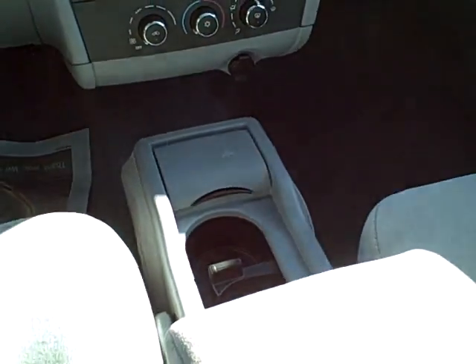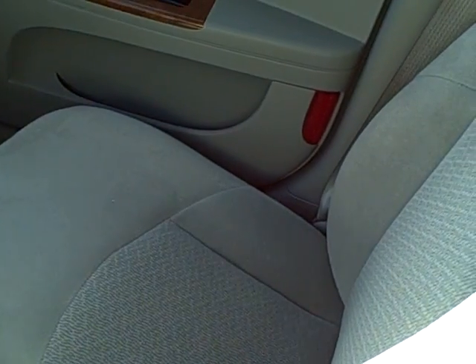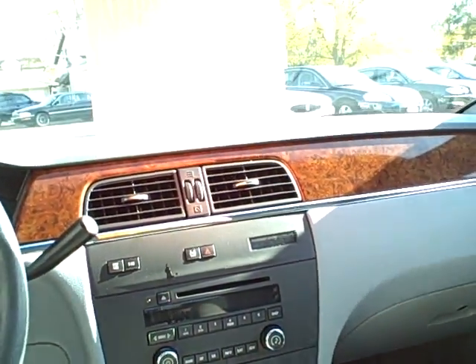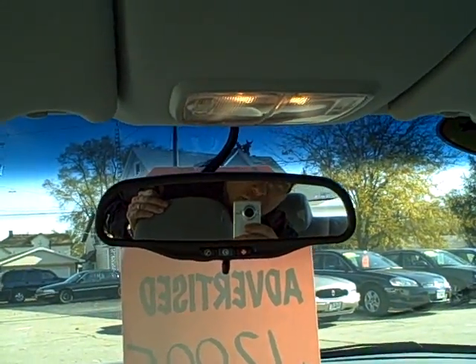Now, one thing to notice right there is this is the six-passenger seating. So that was only about — I don't know — 20% of the build. So these are hard to come by. Most of these have buckets because this was a $295 option. They didn't put a lot of the six-passenger option in there.